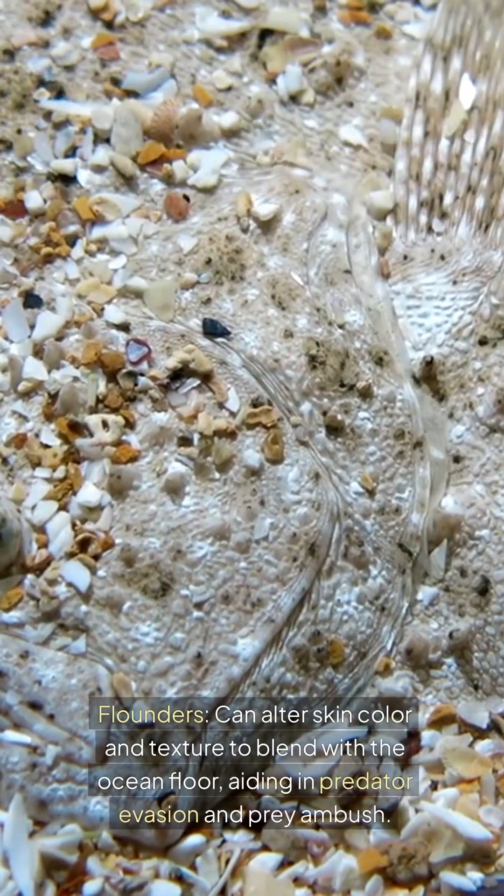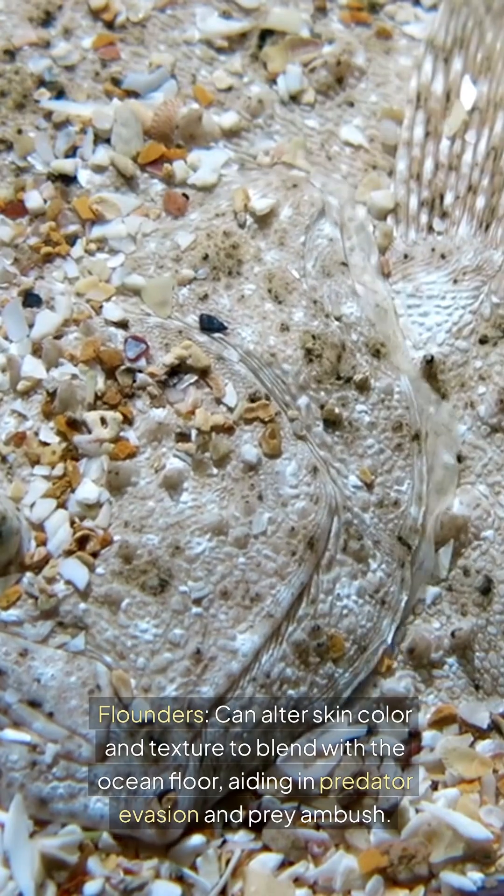Flounders can alter skin color and texture to blend with the ocean floor, aiding in predator evasion and prey ambush.